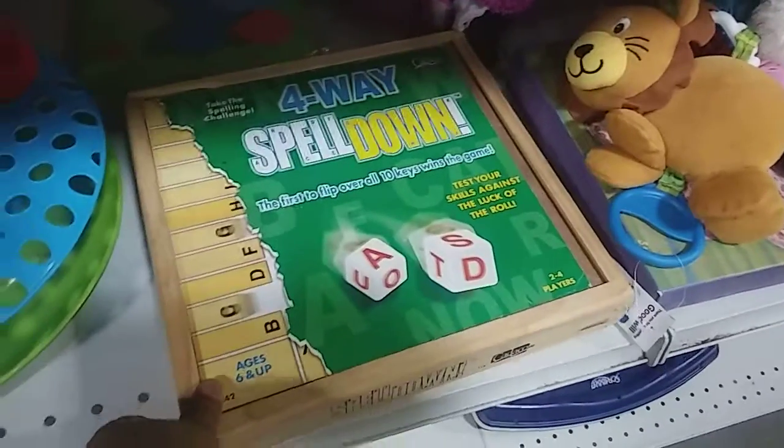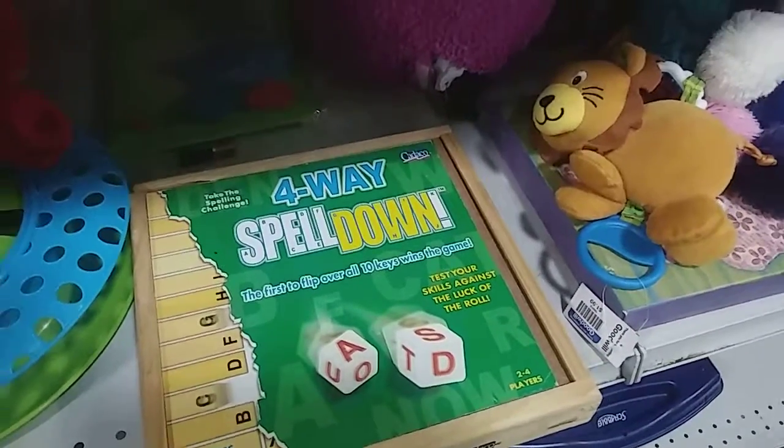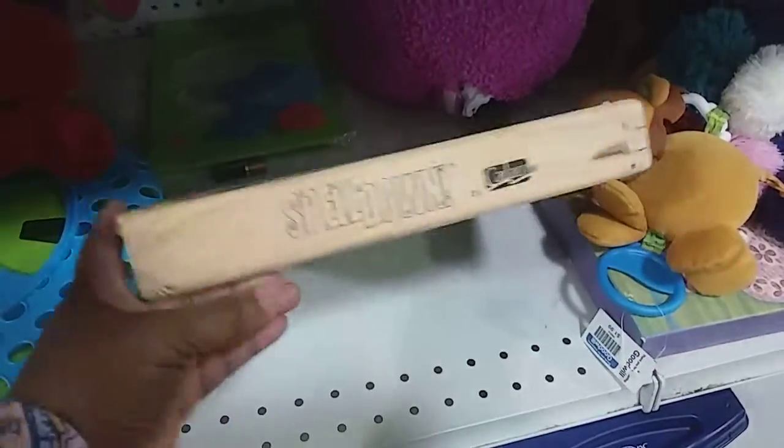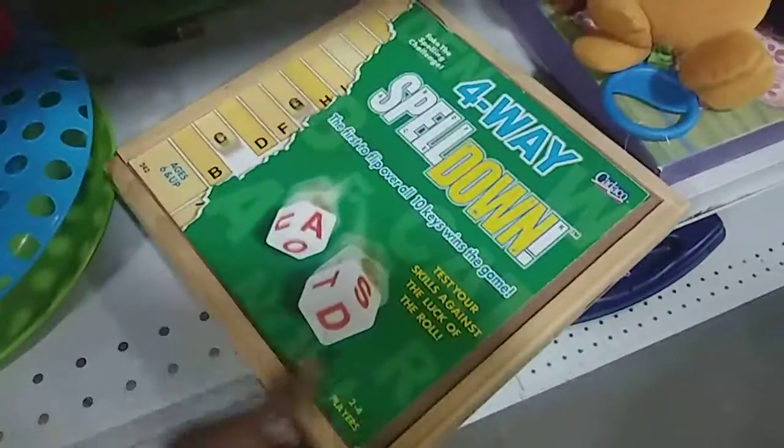I'm going to sort through this stuff and see what I'm going to get. What is this? Four-way spell down — the first to flip all 10 keys wins the game. I don't see a price on this... it's for ages six and up. Oh, $1.99.